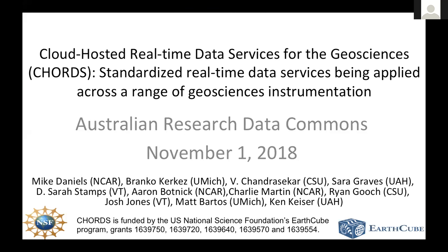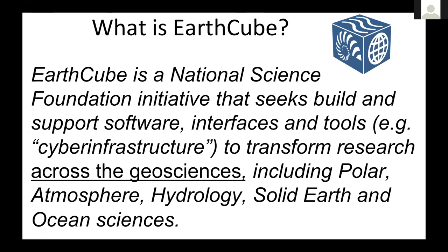I'm going to be talking about a project called CORDS. It stands for Cloud-Hosted Real-Time Data Services for the Geosciences, and essentially it's a project that's funded by an NSF initiative, the National Science Foundation of the U.S., called EarthCube, which was formed in 2011.